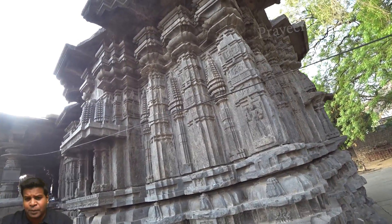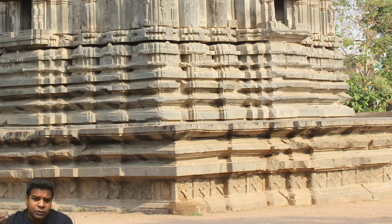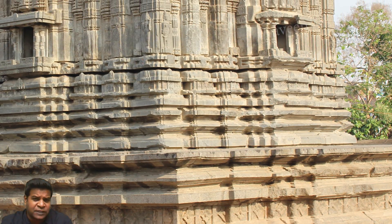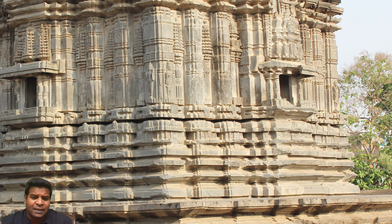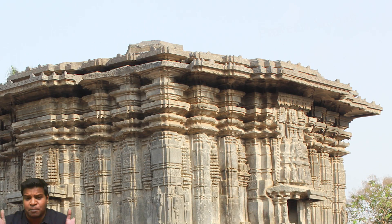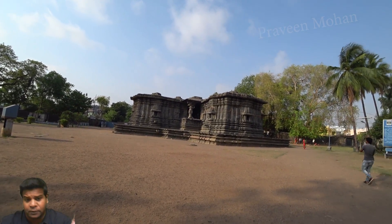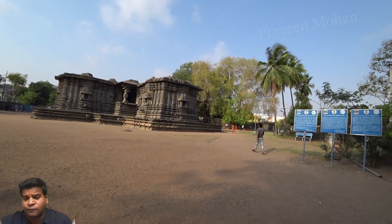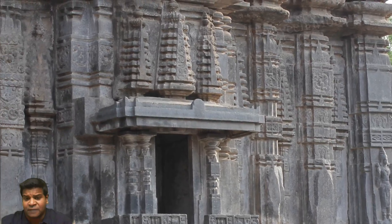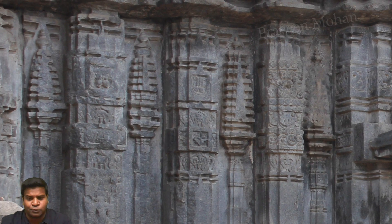This is a large temple, but look carefully as I go from the ground to the top — do you see any joints? This makes people wonder if this entire temple is made of one solid rock like the Kailasa temple, but archeologists confirm that it is in fact made of many many blocks of stone.